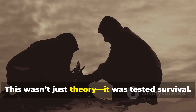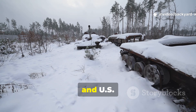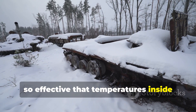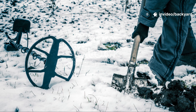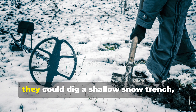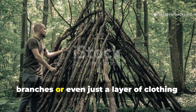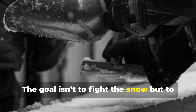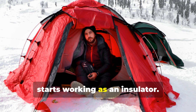This wasn't just theory — it was tested survival. German troops in Russia built entire snow bunkers, and U.S. soldiers in the Ardennes dug snow burrows so effective that temperatures inside stayed stable even when it was minus 20 degrees Fahrenheit outside. A modern camper applying this same logic could dig a shallow snow trench, line it with dry material like spruce branches or a layer of clothing, and cover it with a tarp or bivy. The goal isn't to fight the snow but to shape it — once shaped, it stops being an enemy and starts working as an insulator.